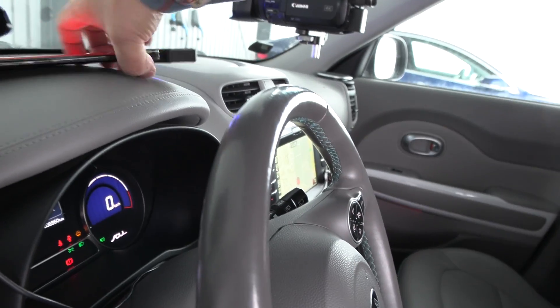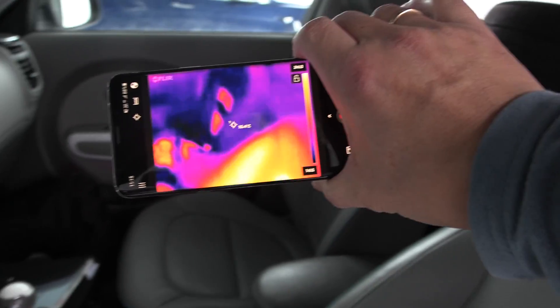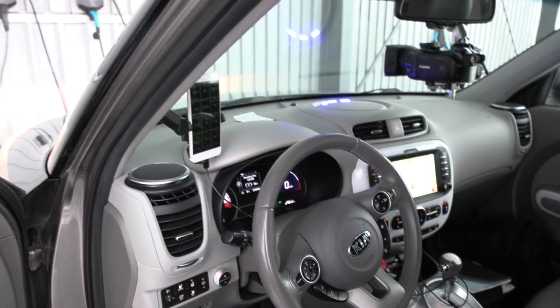I'm gonna check something here. I didn't check it last time, but we just have to make sure that — yeah — seat heaters are working on both sides. Okay. Steering wheel heaters working. Okay, that's good. And then let's check the condition of the car.